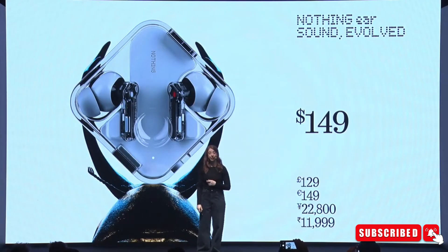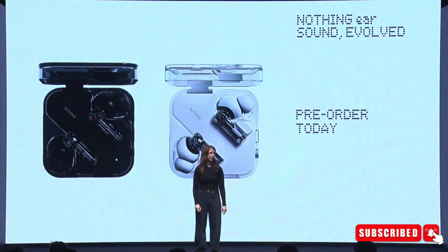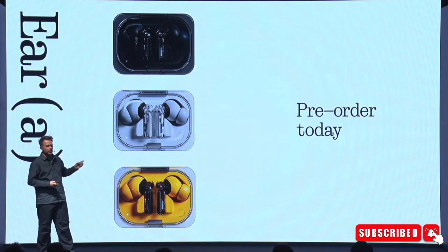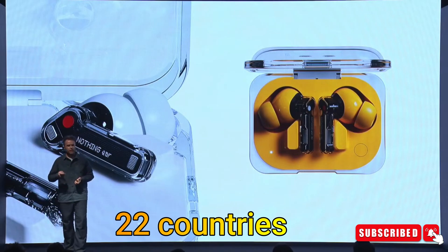Priced at around $150, you can get them in black or white colors. The Nothing Ear A is priced at around $100 and is available in regular colors as well as a new yellow option. These earbuds will be available for purchase starting April 22nd.